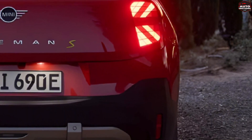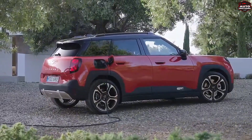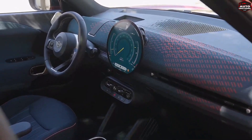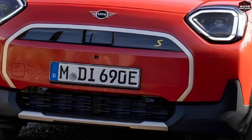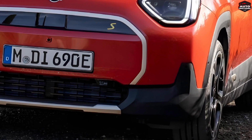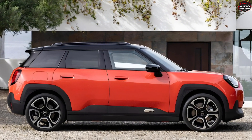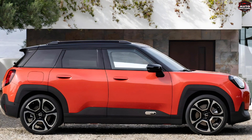All right, let's dive into 2024 with MINI. They're dropping not one, not two, but three new models. We've got the MINI Cooper, the MINI Countryman, and of course the star of the show, the MINI Aceman. This bad boy is coming in hot at 4.7 meters long, making it the Goldilocks of MINI SUVs — not too big, not too small.